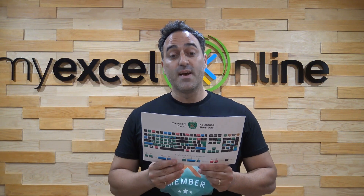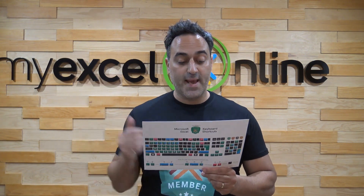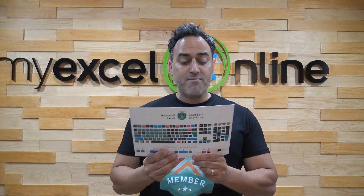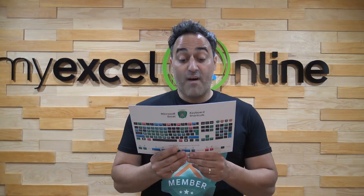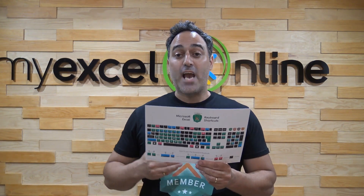There's a shortcut for autosum. Also, if you're using VBA, there's a shortcut to bring up the VBA editor. We also have shortcuts for flash fill, copy right, copy down, go to special, find, and insert a hyperlink.